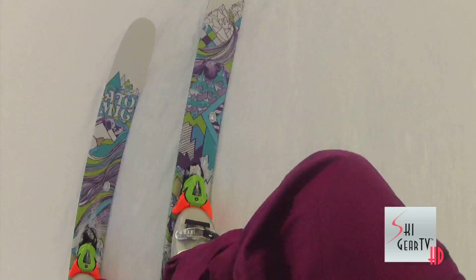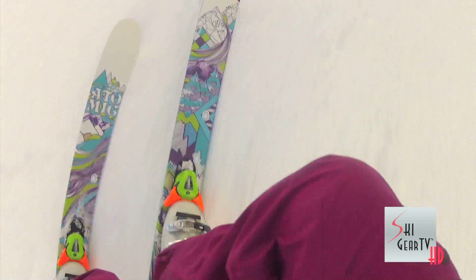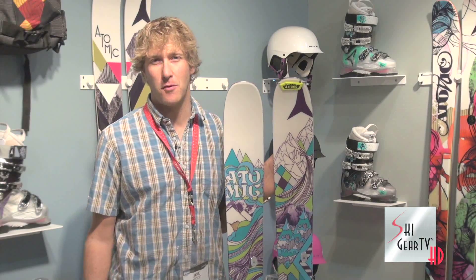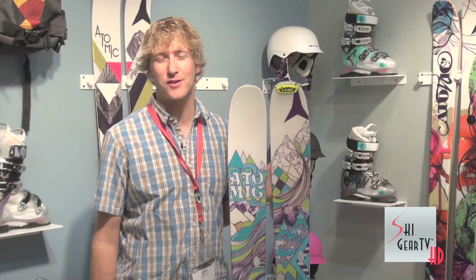We're really excited about the Sentry for this year. We can't wait to see the guys from Ski Gear TV up at Winter Park when they bring their test team in. They'll have all the latest and greatest from the On Snow Experience firsthand for you guys to check out. Stay tuned to Ski Gear TV to check out all the latest and greatest from Atomic this year.